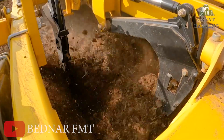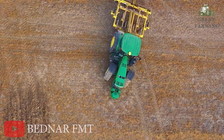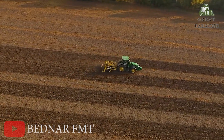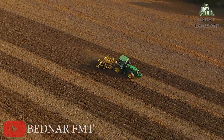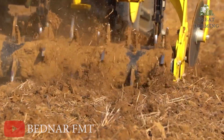Now you've got choices: 3 or 4 meters of working width, versatility covered. Plus, the Turraland TN is a pro at mixing in organic matter, making your soil healthier than a farmer doing the moonwalk.